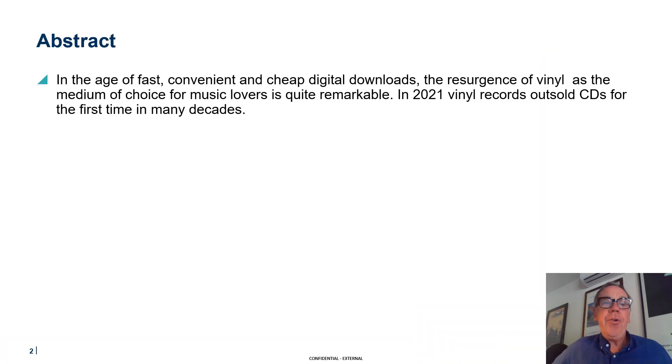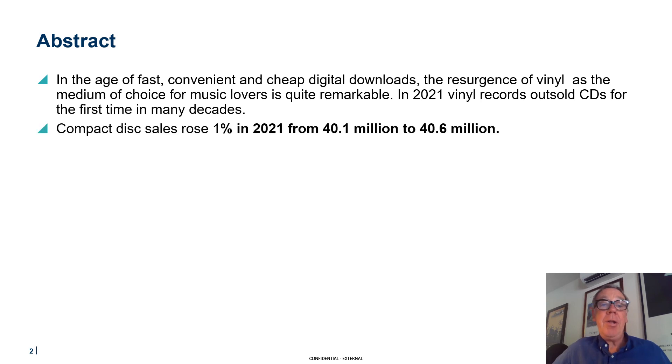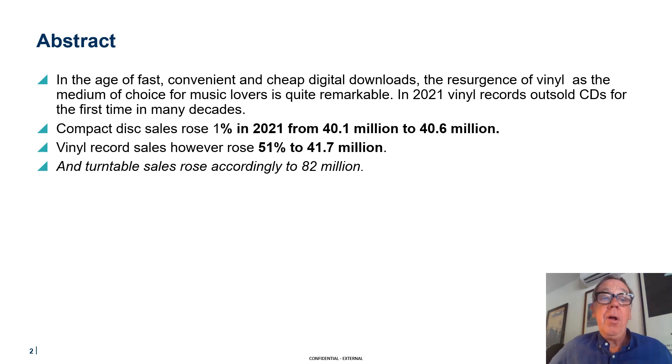In this age of fast, convenient, cheap digital downloads, the resurgence of vinyl as the medium of choice for music lovers is quite remarkable. In 2021, vinyl records outsold CDs for the first time in decades. Compact disc sales rose 1% from 40.1 to 40.6 million, while vinyl record sales rose 51% to 41.7 million, and turntable sales rose accordingly to 82 million units.